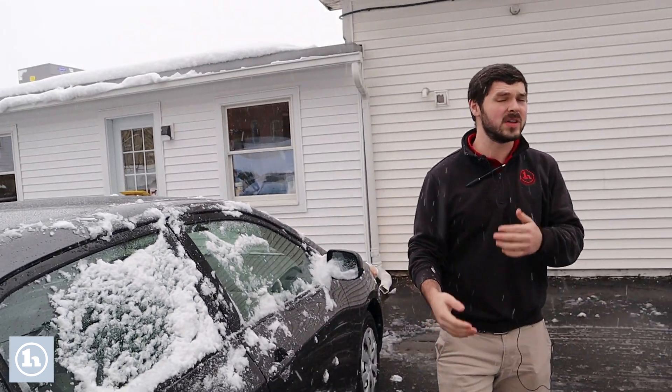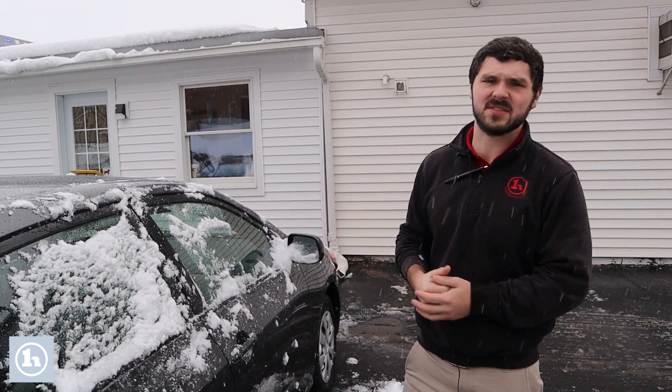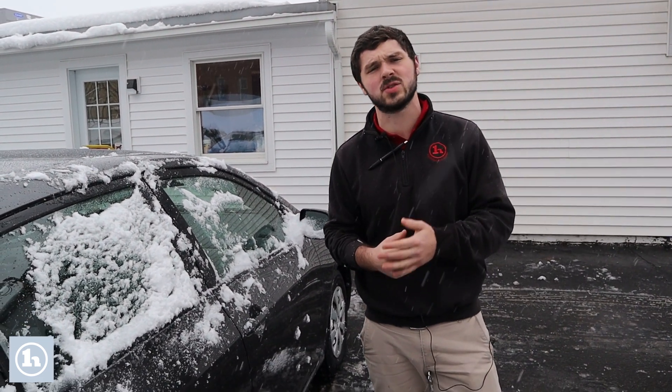Once again, this is as-is. We took it in on trade, detailed it, and put it right back on the lot. None of our techs have taken a look at it, so all we know about it is what's on the Carfax.